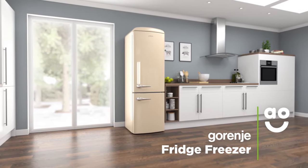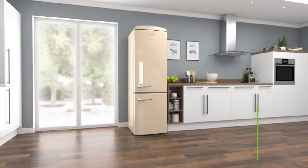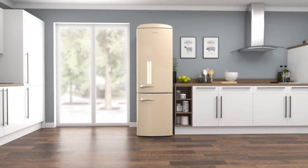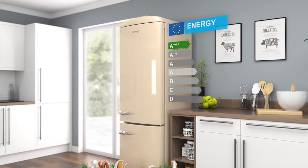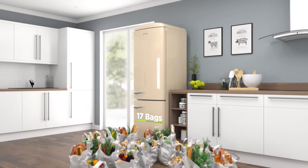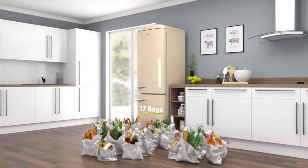This Garenya Retro Collection fridge freezer is incredible if you want a super stylish model with amazing technology to care for your food. It has an A+++ energy rating and can hold up to seventeen bags of groceries between the two cabinets, thanks to its large three hundred and seven litre capacity.